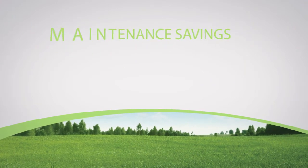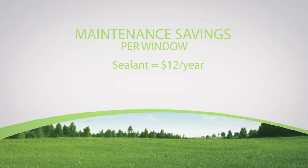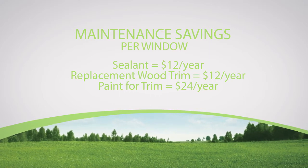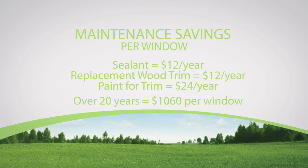Here is a breakdown of an average budget for window maintenance: sealant, $12 per year; replacement wood trim, $12 per year; paint for trim, $24 per year. Window installation and maintenance savings over 20 years equals up to $1,060 per window.